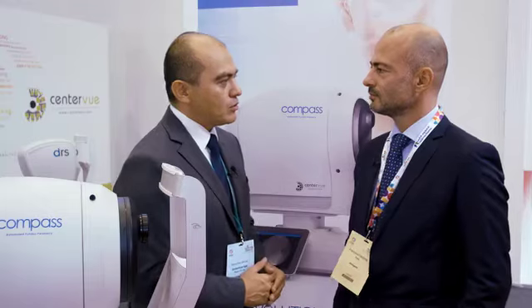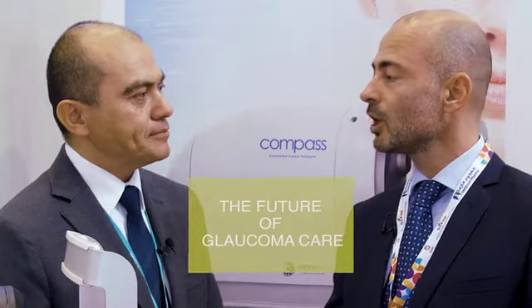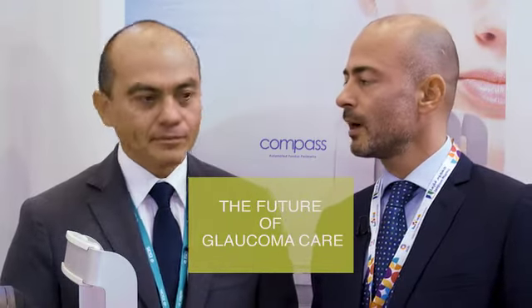Thank you very much, Dr. Adone. Would you recommend the COMPASS to your colleagues? Yes, I believe that this technology might be the future of glaucoma care.